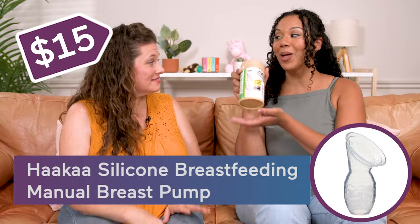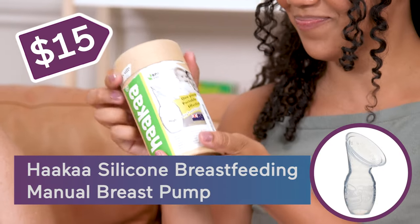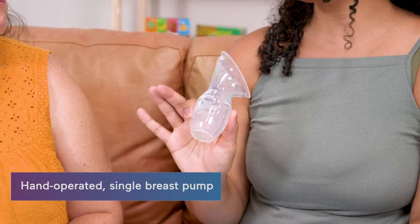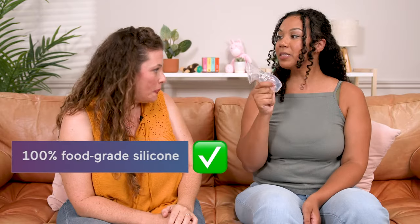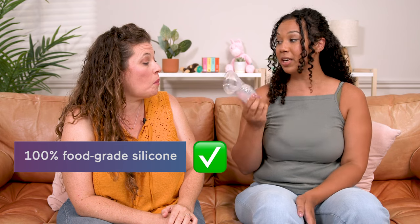We're going to start at our lowest price point, which is $15 — the Hakaa. It's a manual pump and it's only meant for one breast at a time, made with 100% food grade silicone. So it's soft and easy, and I just keep a few around my house.